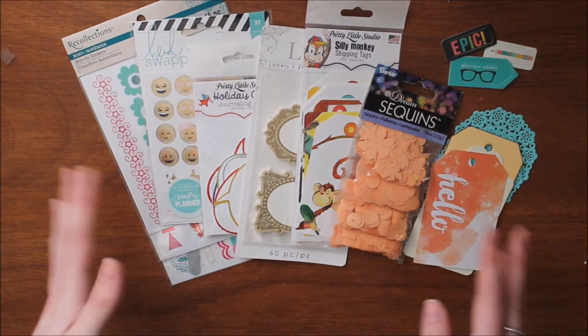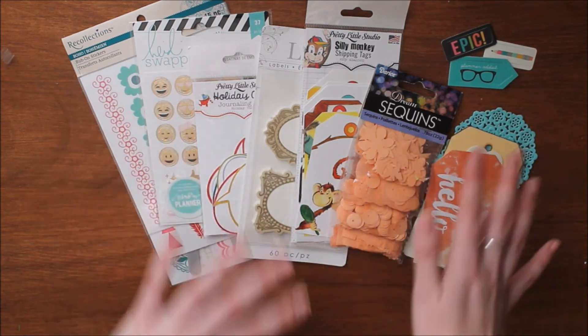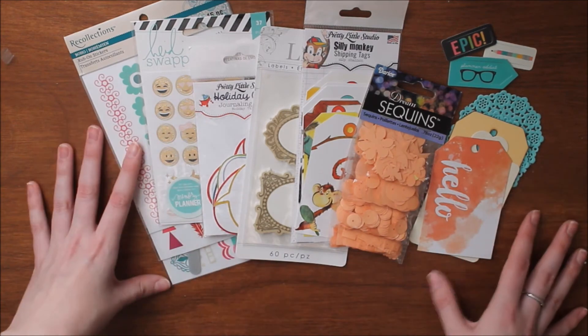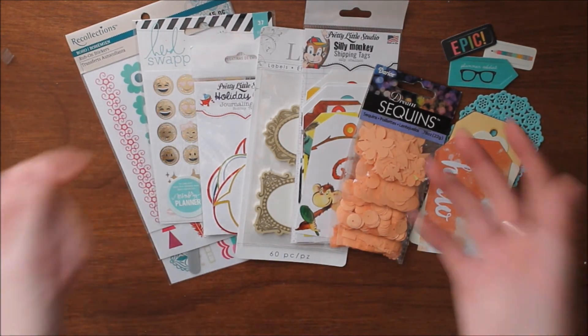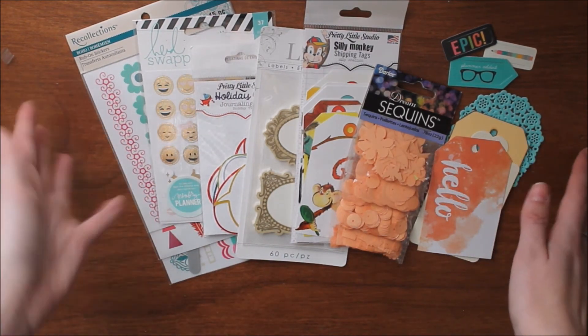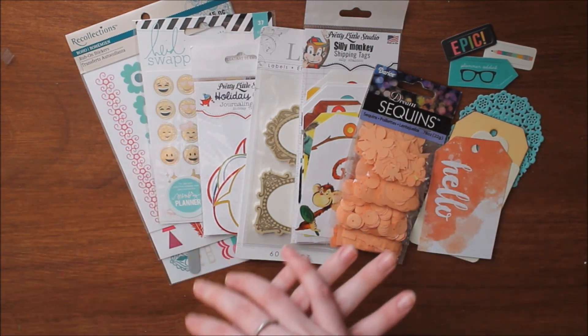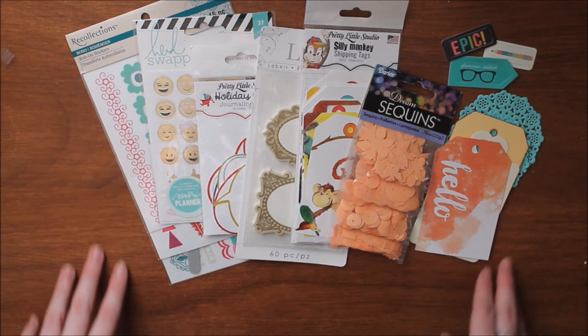Hopefully it makes it there before Christmas. I know some international mailing is quite slow, so we'll hopefully get it there before the Christmas time. I hope you guys enjoyed this giveaway. Thank you so much for subscribing and watching all of my videos. If you have any video suggestions please leave them in your comment as well. Be sure to enter — thanks for watching!